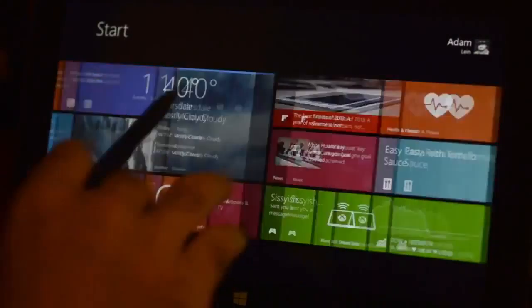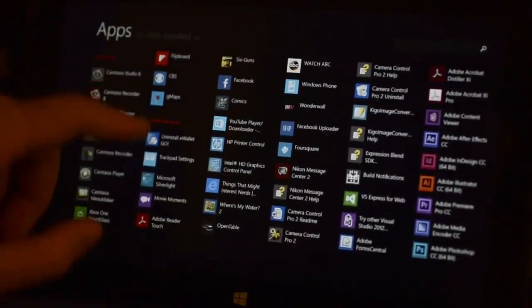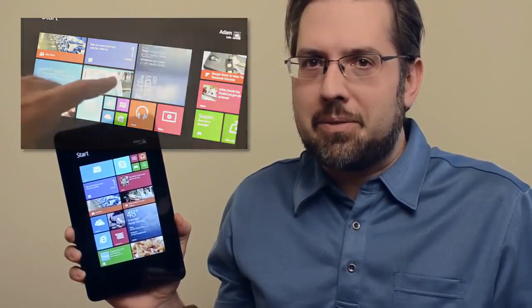Windows 8.1 is the hot new operating system from Microsoft that's designed to appease and improve upon some of the criticisms that last year's Windows 8 was met with. There are many changes in Windows 8.1, some of them you'll love, and some of them you might hate. This is Adam Lane from Pocketnow, and in this video I'm going to talk about the 8 things that I love about Windows 8.1. But be sure to also check out the 8 things I hate about Windows 8.1.